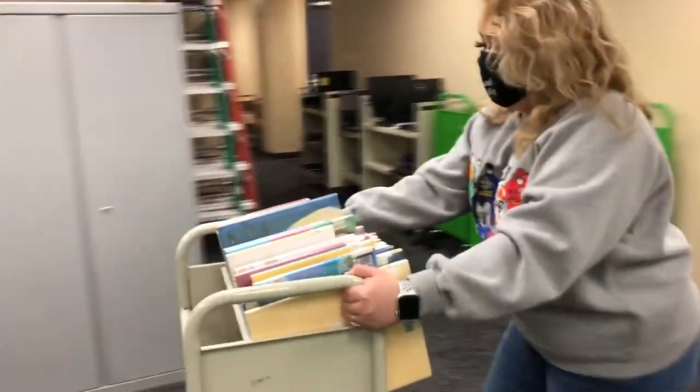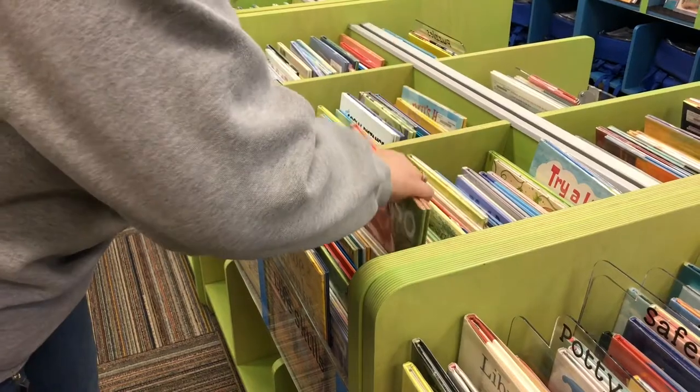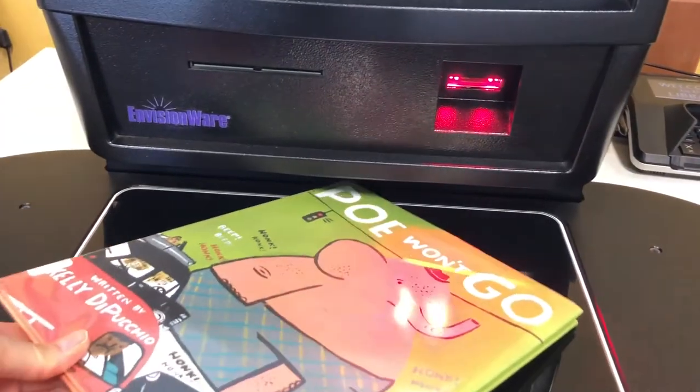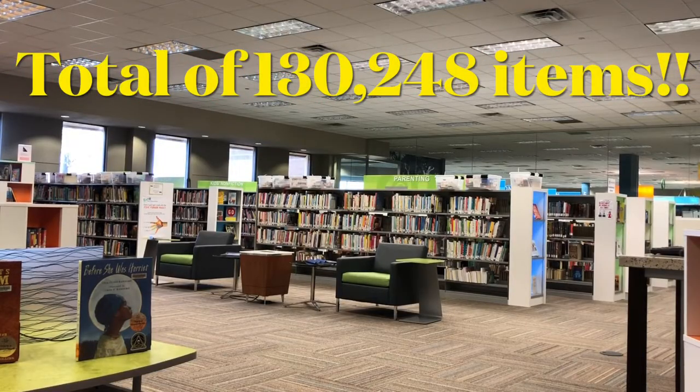The LSR then wheels the cart out and the books are ready to be reshelved. And now the book is ready to be checked out to someone else to take home and enjoy. Did you know that there are a total of 130,248 items to check out? Wow, there's so many! How do you choose what to read?